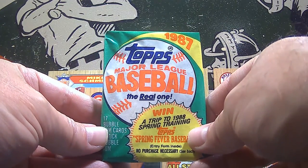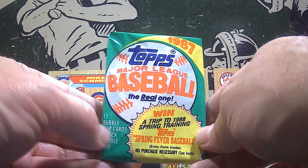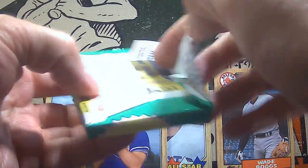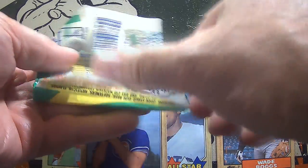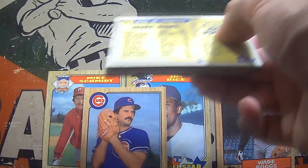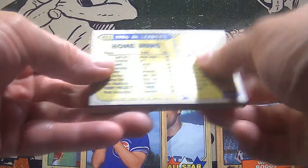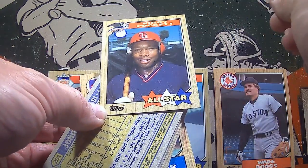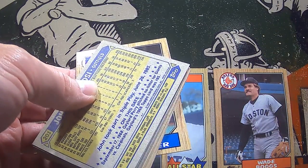Here we go, pack number three. 1987 — the year I graduated from high school. That has been quite a while ago. Another Hall of Famer getting the wax stain — this time it's Kirby Puckett, his All-Star card, 1986 American League All-Star. Sorry about that, Kirby.